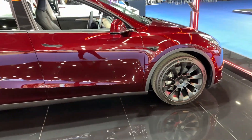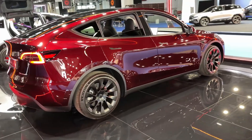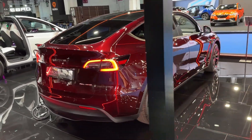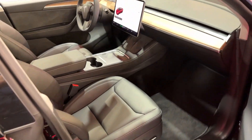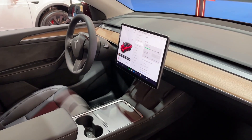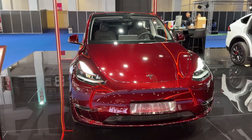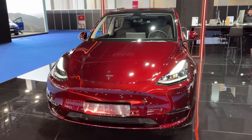Let me show you the rear of the car as well. I want to hear your thoughts on the design and of course on this new color. In terms of interior, it's the standard interior, but it's all about this new color on this one. From this angle I think it looks gorgeous — Tesla did a great job, it will be a real eye-catcher on the road.